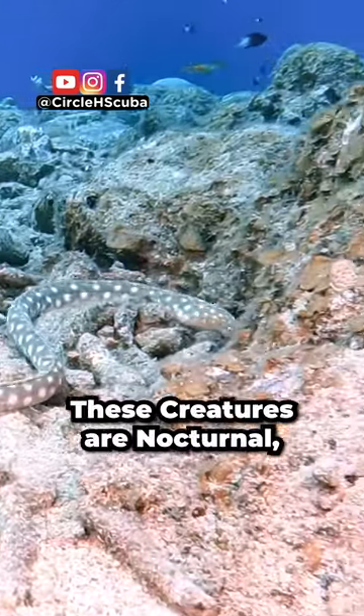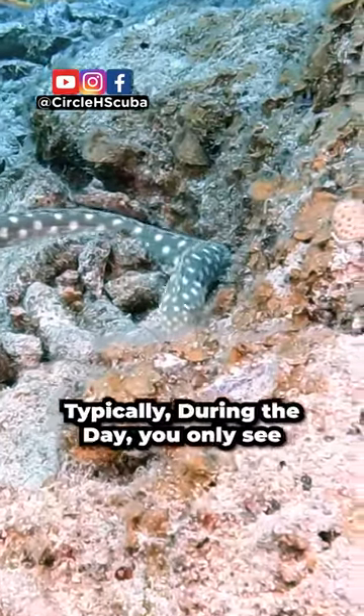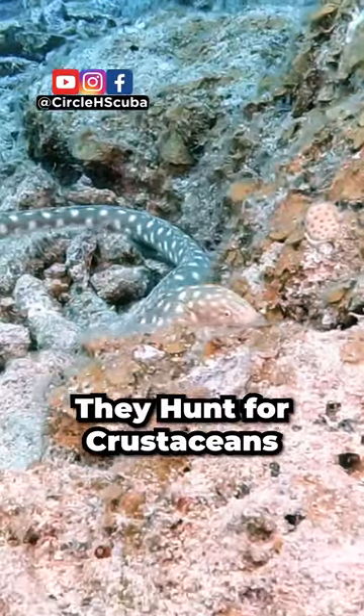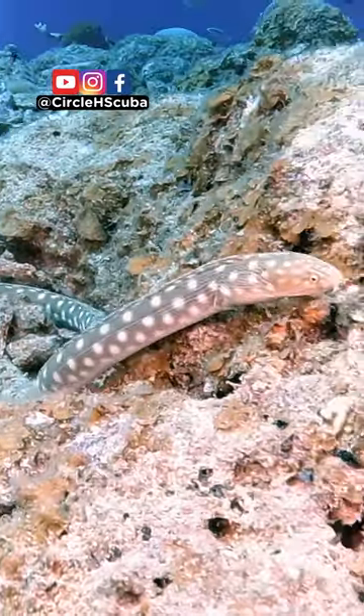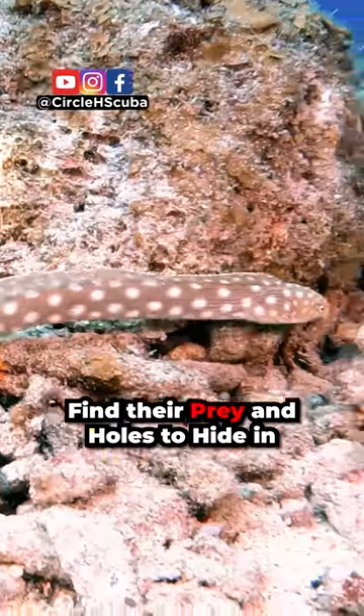These creatures are nocturnal but sometimes they can be found in the daytime like this one. Typically during the day you'll only see their head poking out of the sand, but at night they hunt for crustaceans and other small creatures using their keen sense of smell. Staying close to the ground like this helps them find their prey as well as holes to hide in.